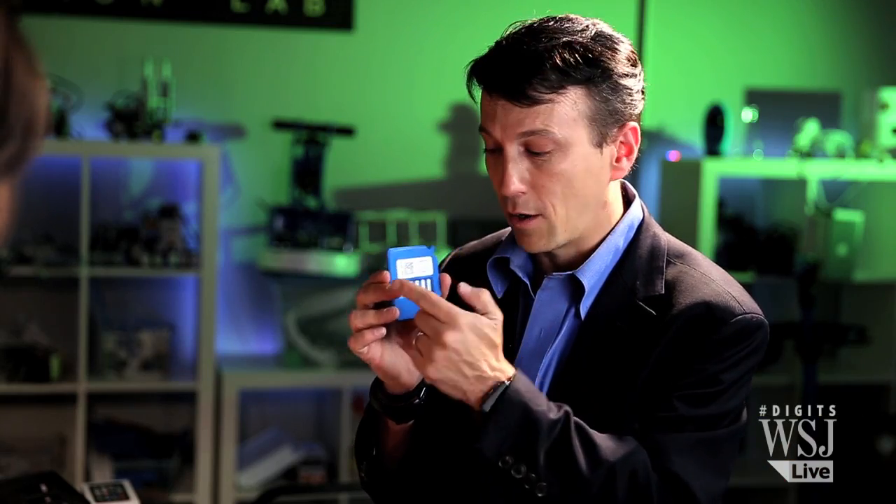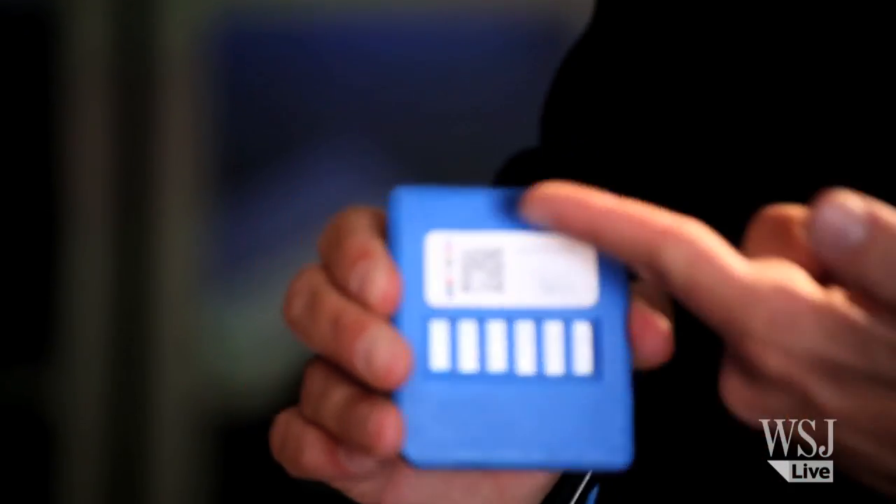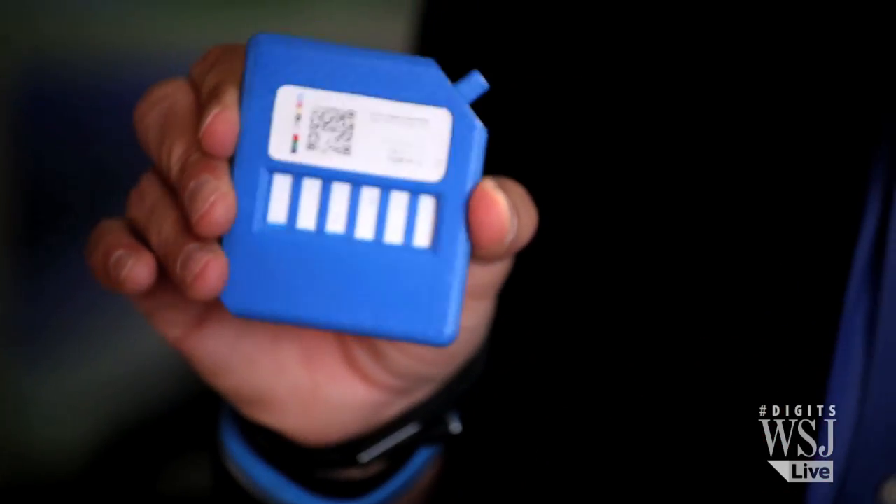This one in particular caught my attention because just with this you can analyze whether or not you have the flu. Spit your saliva in here — the test itself would analyze whether you have different types of respiratory infections. You would use your smartphone to take a picture of the signal; it has a QR code there, and send that to your doctor.